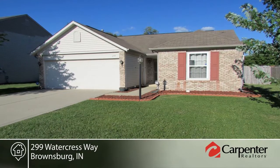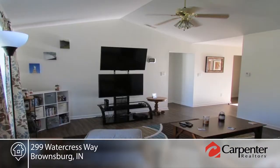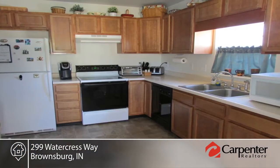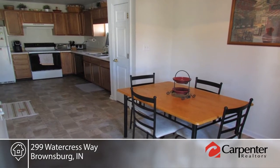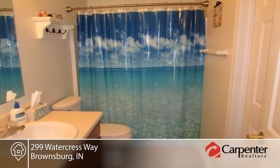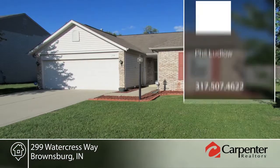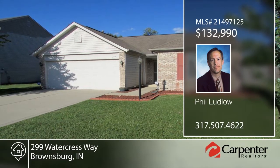You don't want to miss this three bedroom, two bath ranch with an open floor plan. This home is in superior condition with new wood laminate flooring throughout. The large great room is complete with a cathedral ceiling and the kitchen offers a dining area and sliding glass door to the patio. Outside you'll enjoy the privacy fenced backyard with play set and storage shed. Phil Ludlow has the keys and would love to show you everything in person — call now to schedule your private showing before this home is gone.